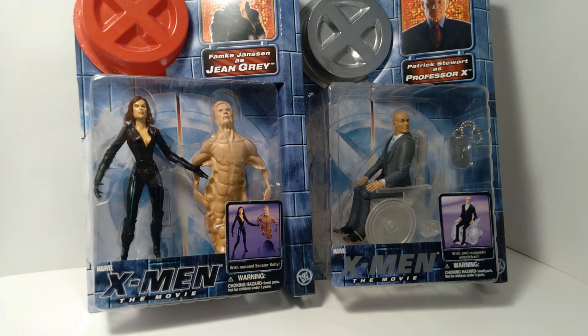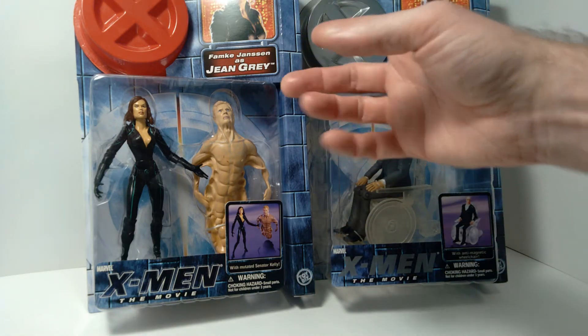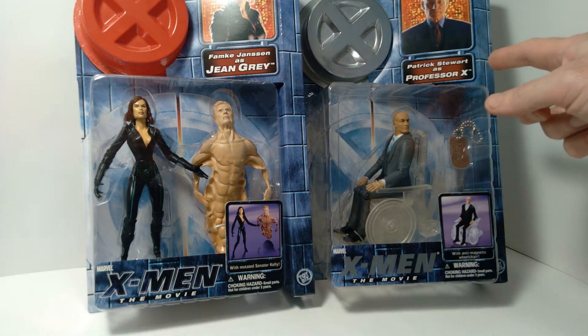Hello everyone, welcome back to the channel. Today we're taking a look at a couple X-Men figures, and these were released in conjunction with the first X-Men movie back in 2000. These were made by Toy Biz, and they feature the characters Famke Jansen as Jean Grey and Patrick Stewart as Professor X.